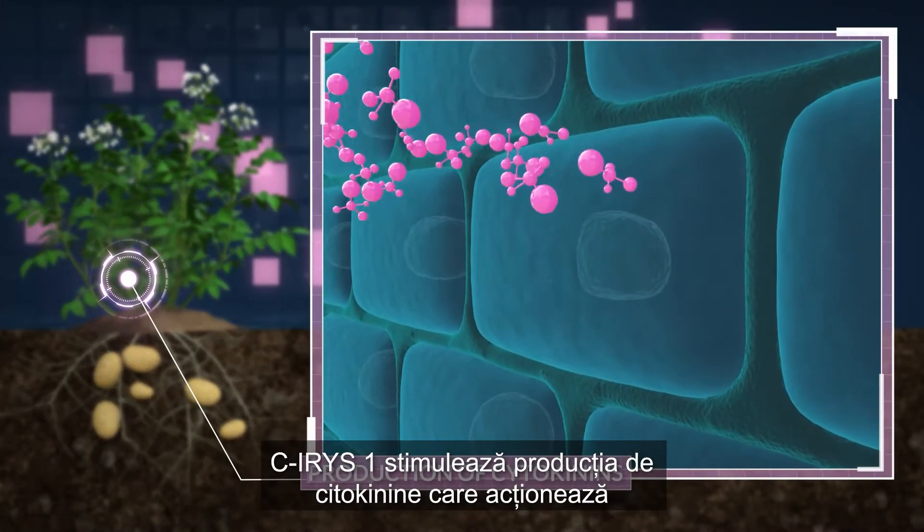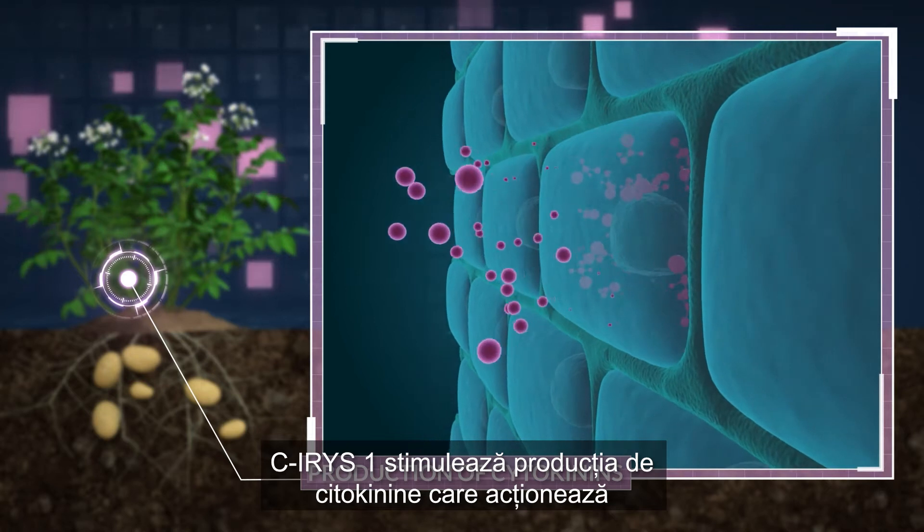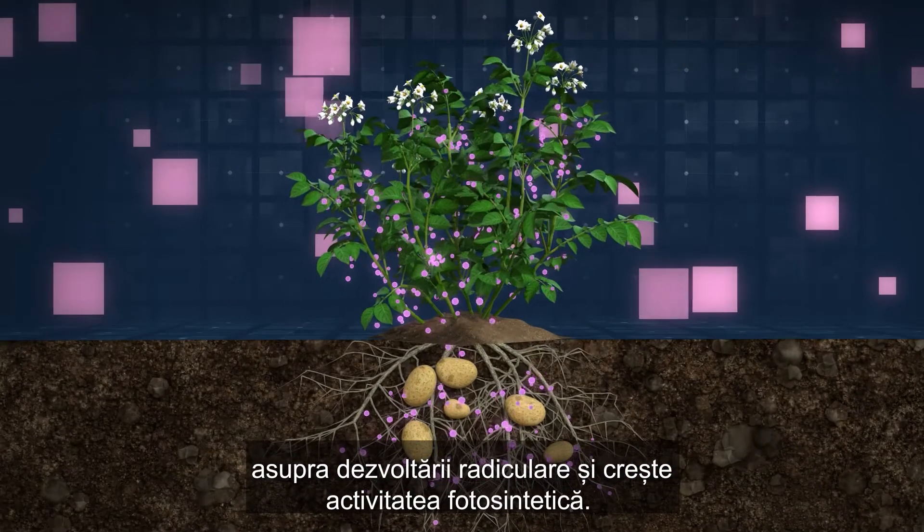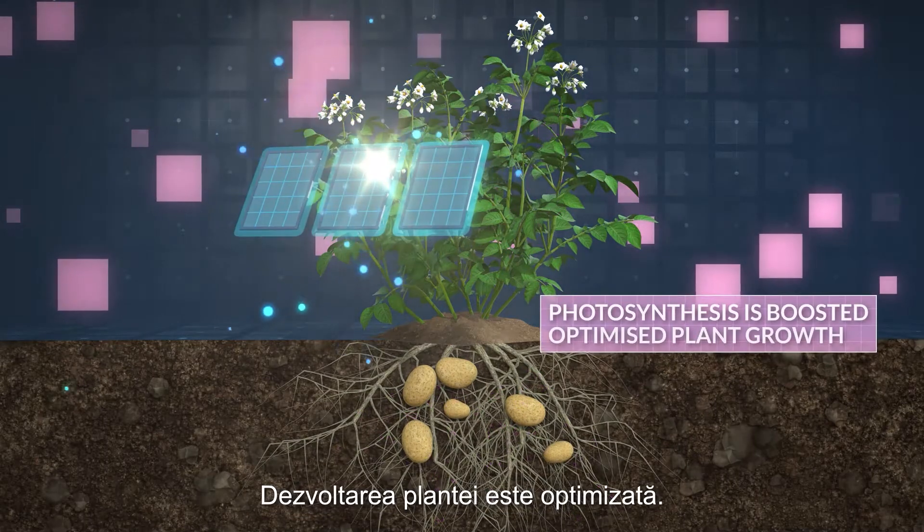C-IRIS1 stimulates production of the cytokinins that boost root and foliar development and photosynthesis. The result is optimized plant growth.